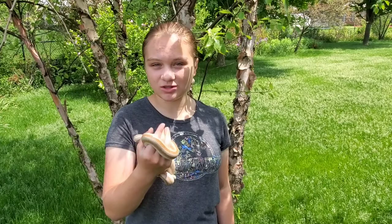Hi, Amelia Marchese here. Today I'm here to introduce my pet rosy boa, Lou.